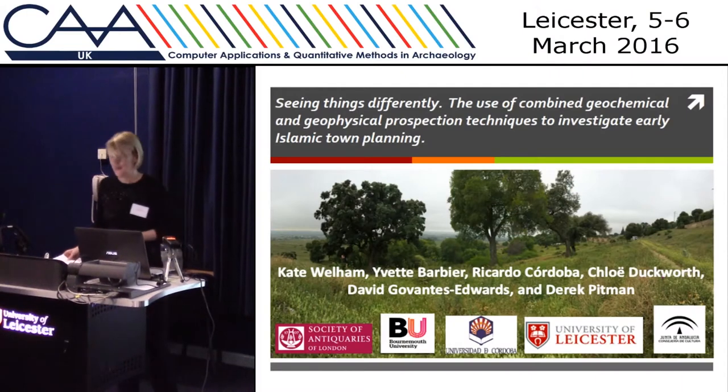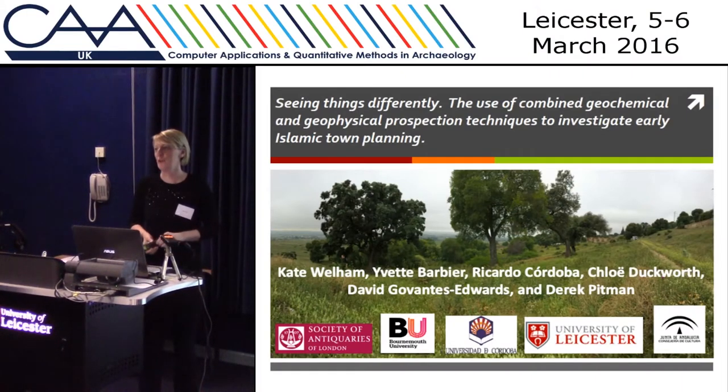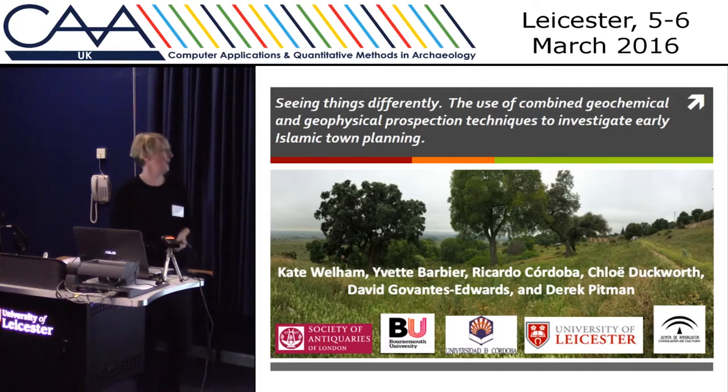Thank you very much. The results I'm going to talk about today are part of a fantastic collaborative project. My name is Kate. Not all of us sadly can be here today, but I'm delighted that Chloe Duckworth from the University of Leicester is in the audience. We should also acknowledge our lovely funders, the Society of Antiquaries, because they pay for this work to be done.